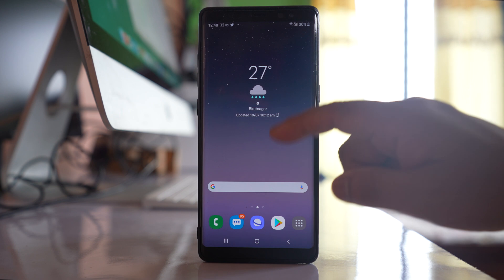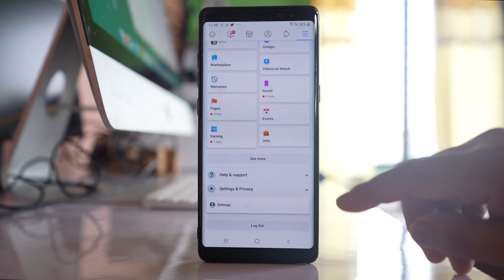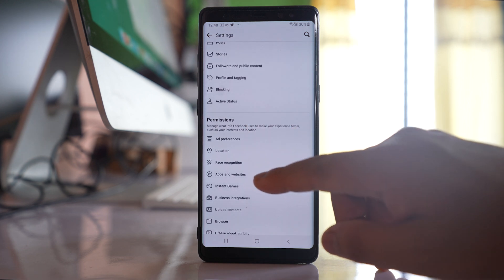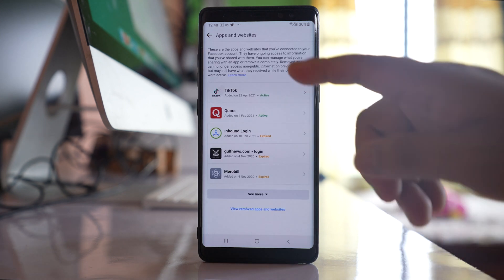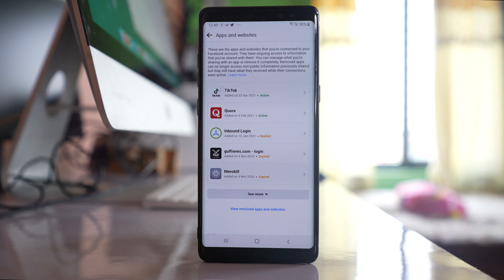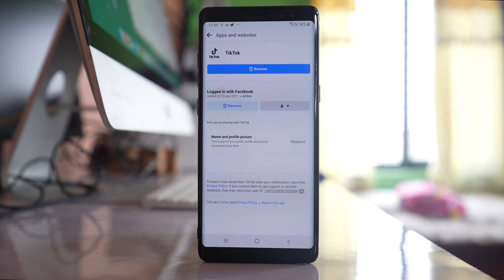Another thing you can do: go to the Facebook application, menu option, settings and privacy, settings. Scroll down and under permissions tap on apps and websites. Here you need to check which applications or websites have access to your Facebook account. If you see any applications that look suspicious or are not well-known, you should stop those applications from accessing your account by tapping on the application and selecting remove. Photo editing applications that are not reputable can steal your Facebook data or hack your account.